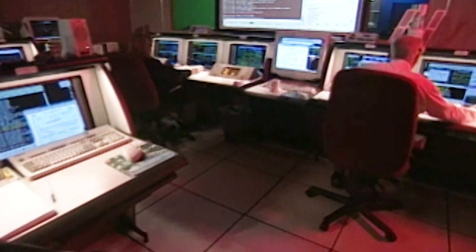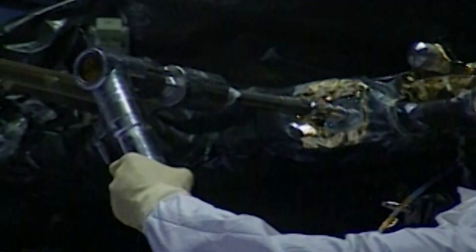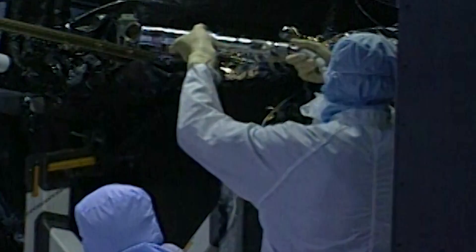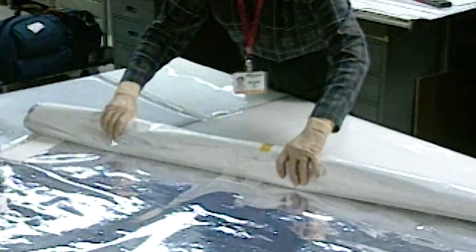Swiftly, NASA declared a Hubble emergency and split the upcoming servicing mission into two parts. Servicing mission 3A would mainly tackle the gyroscope failures, and servicing mission 3B would encompass the rest of the maintenance that Hubble didn't need right away.